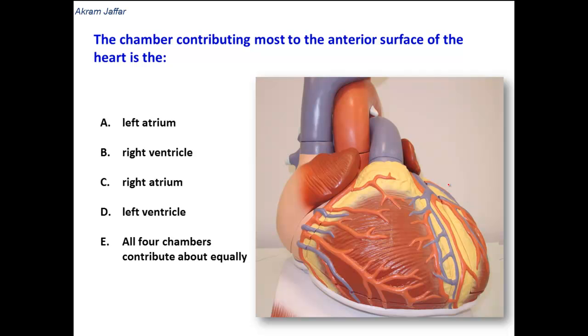Actually, for the first instance, this is the anterior surface of the heart. All four chambers of the heart contribute to the formation of the anterior surface: the right atrium, the right ventricle, the left ventricle, and the auricle of the left atrium.